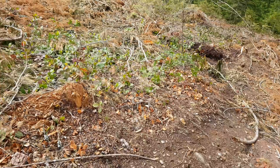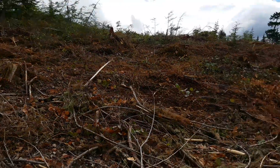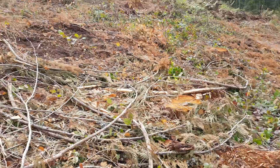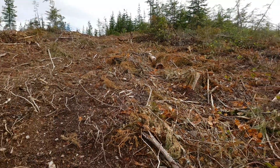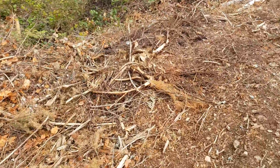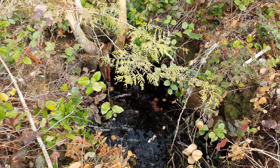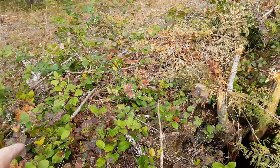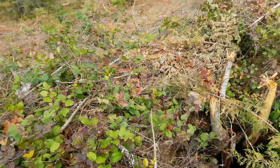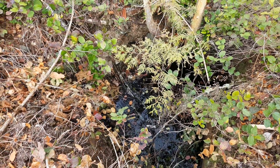There are supposed to be five shafts on this property. We've only ever been able to find two, and there's been a lot of logging over the past hundred years so we expected them all to be backfilled. Sure enough today we find a water-filled shaft — number three of five.